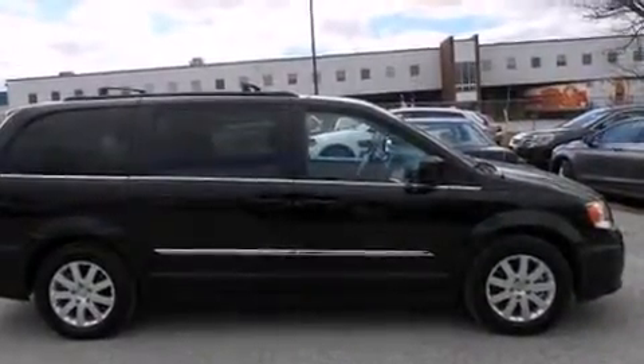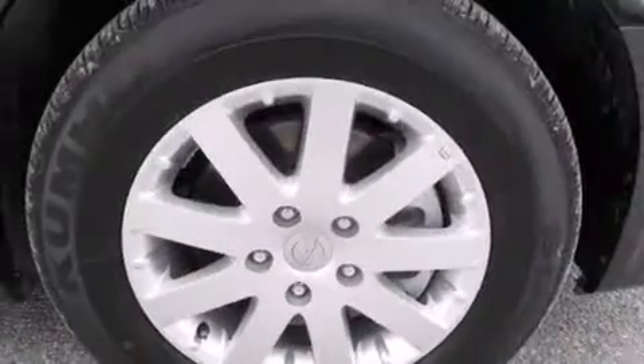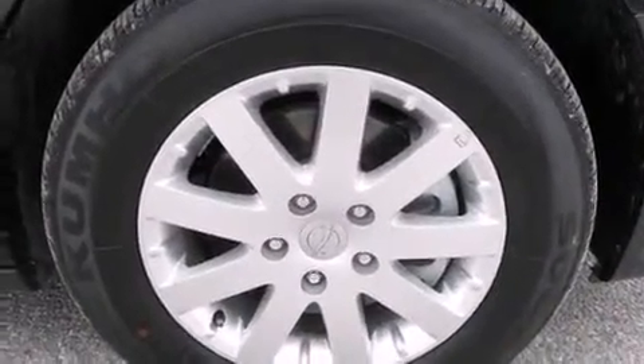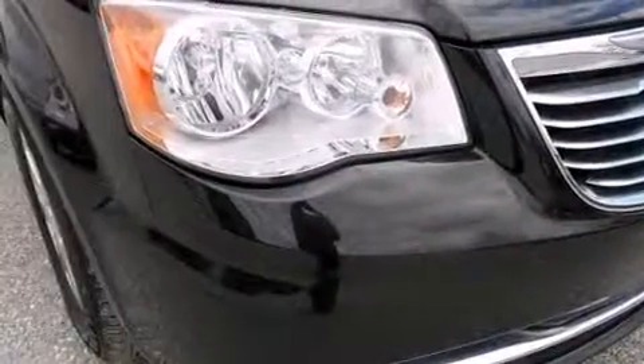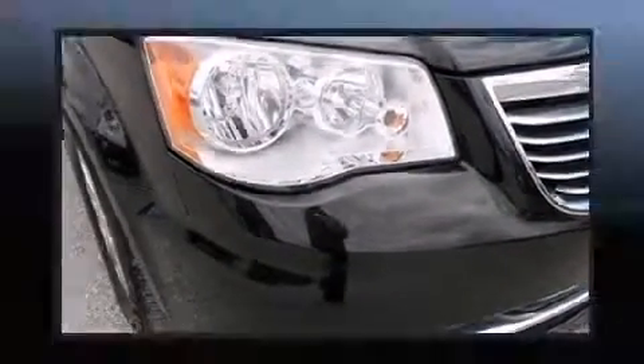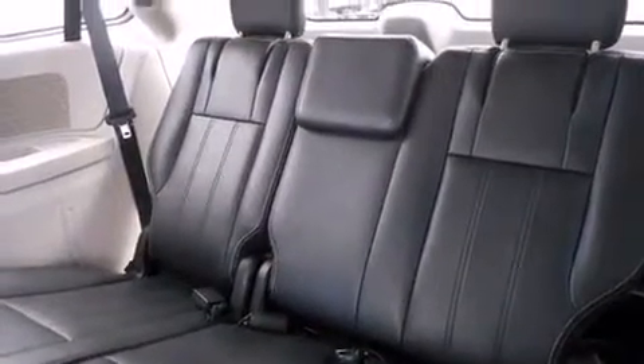Passengers in the third row enjoy seat-back reclining functionality, providing an extra level of comfort and convenience. You and your passengers will enjoy the stereo system, which includes a CD player with MP3 capability and six speakers, enhancing the audio experience throughout the interior.